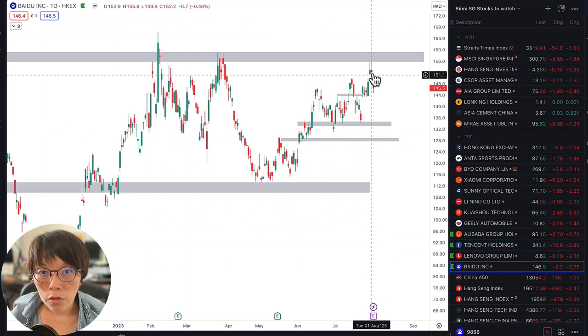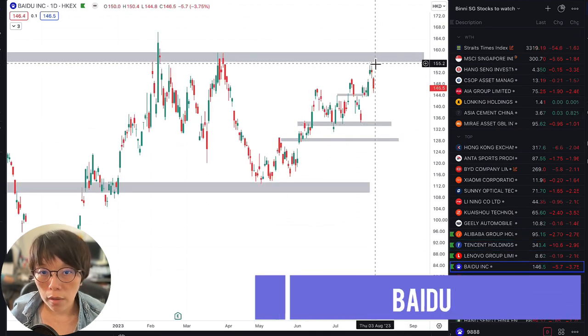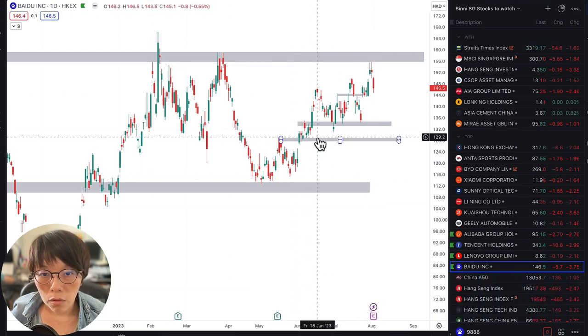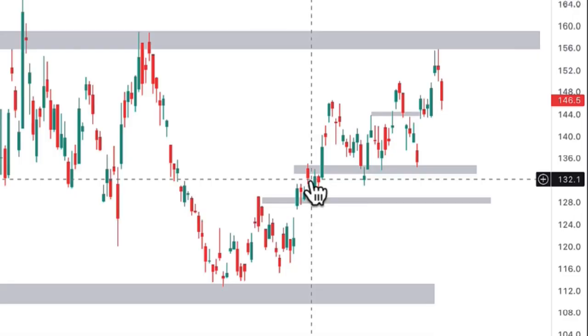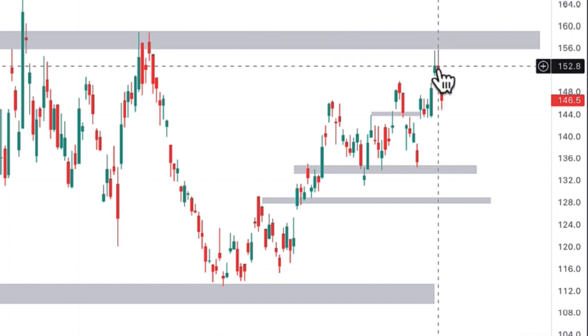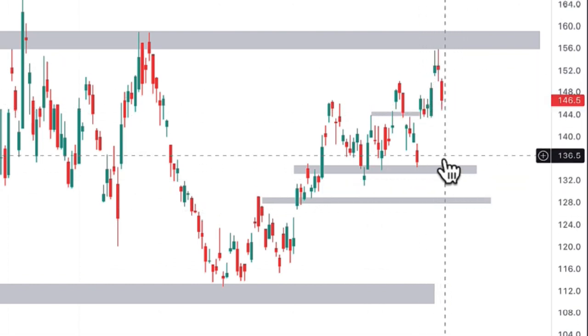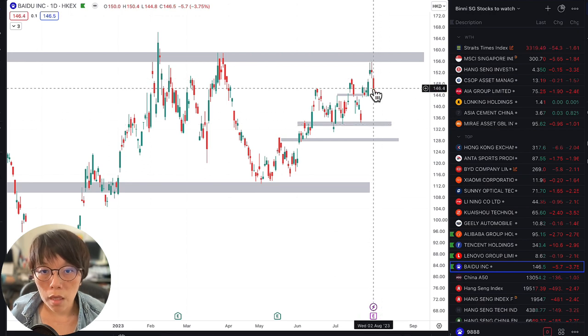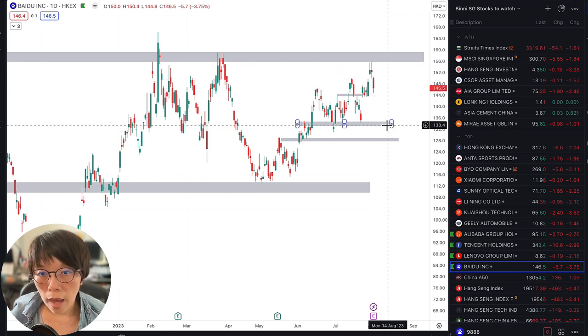The other one is Baidu. Baidu was an AI stock I covered much earlier, somewhere around 130 plus or minus. The resistance is very obvious — it was around that zone. So it hit the resistance as well. I'll be looking for some retracement. Each of the levels I marked in would be an important level, but as I mentioned earlier, I need to look out for a bullish signal — that means I wouldn't just catch it at the bottom.